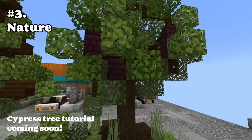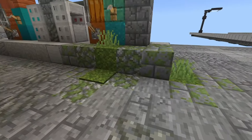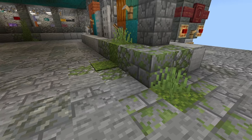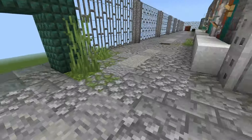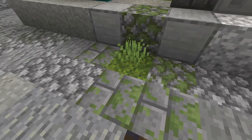Number three: nature. Having nature such as these weeds or trees can enhance the reality of your build. A little overgrowth shows that, unless you want it to feel brand new, this has been here for a little bit. Even just one little bit of grass poking up through a crack in the street really helps.